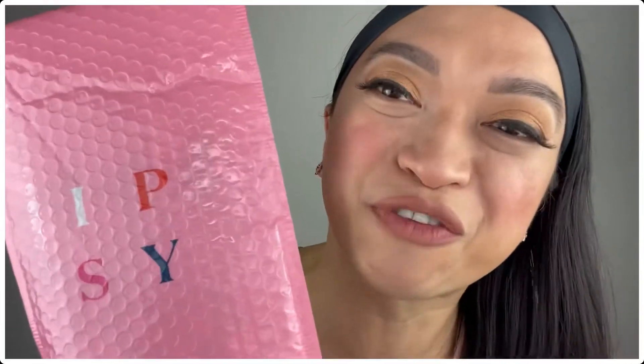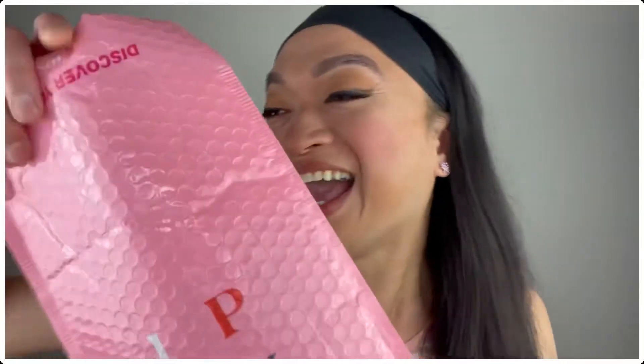So without further ado, let's open this Ipsy Mystery Bag for May. And here she is! Looking at it, there's actually no card inside that tells you what products you got. So basically, let's just explore them together.